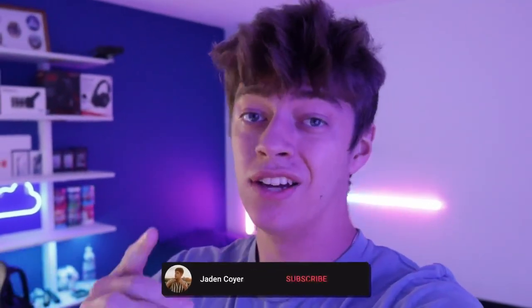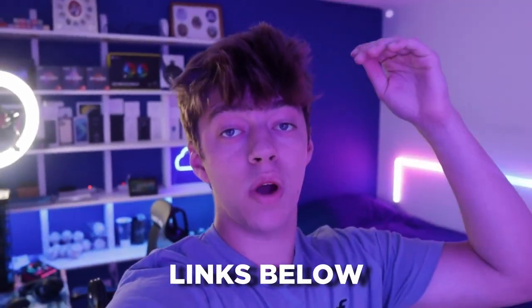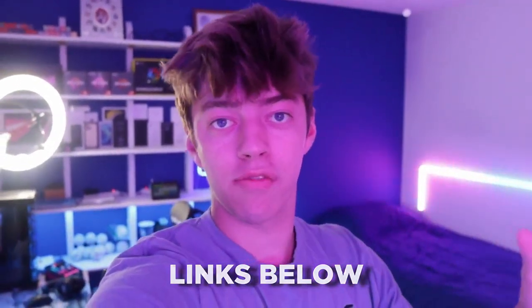Before the video starts, I just want to give a huge thank you to all you guys. The support on YouTube, TikTok, and most importantly my Twitch has been ridiculous and it's allowed me to afford everything in my setup. Seriously, thank you. If you're interested in anything in my room or setup, I'll have links to everything down below in the description. With that being said, let's get into the setup tour.